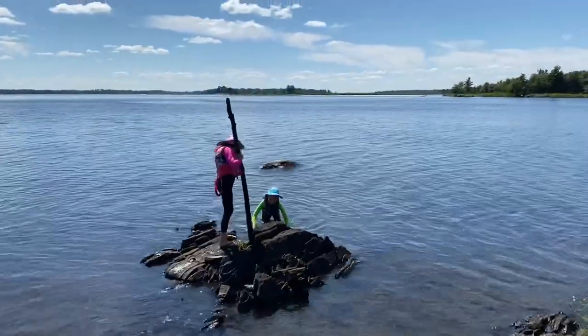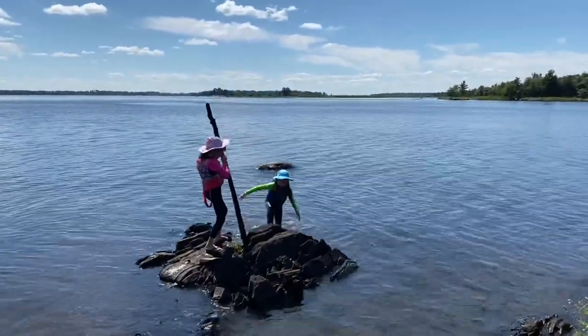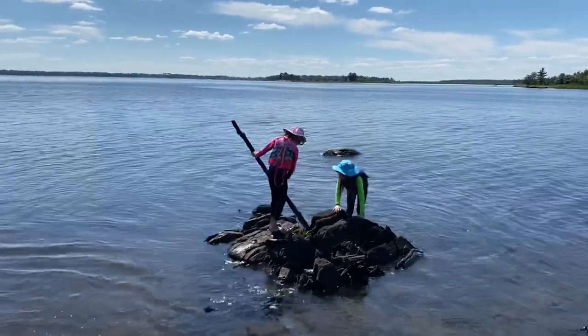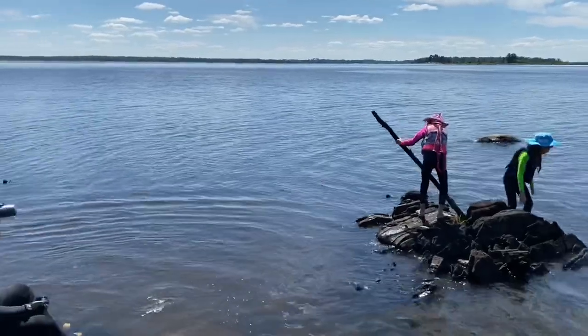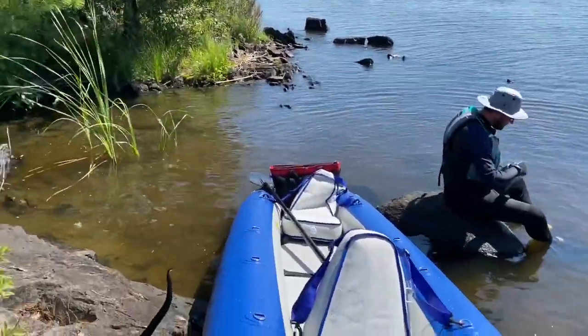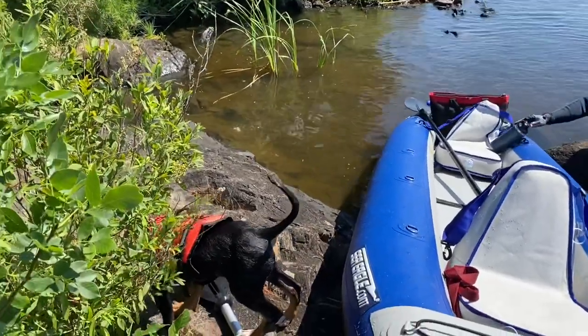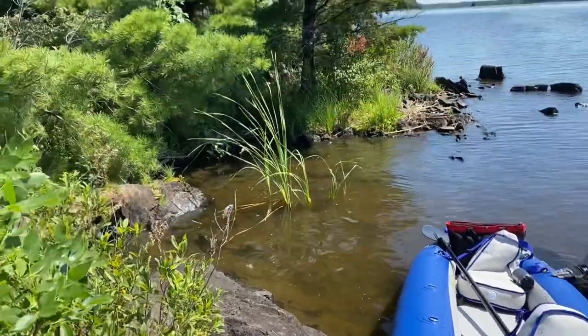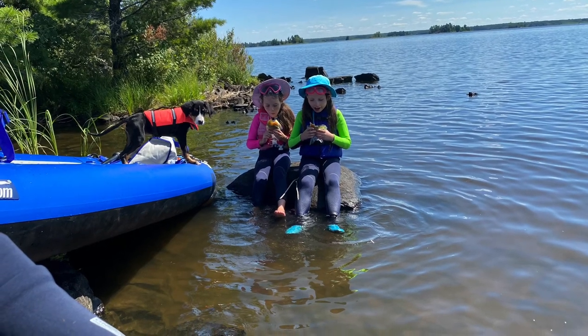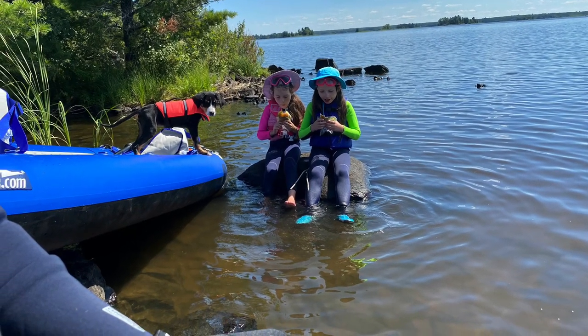We were able to kayak over to our own private island where the girls could get out and play. The wetsuits definitely came in handy. We brought a picnic lunch, ate there, and then took it with us. It was really nice to be away from other people and kayak out to places you want to explore.